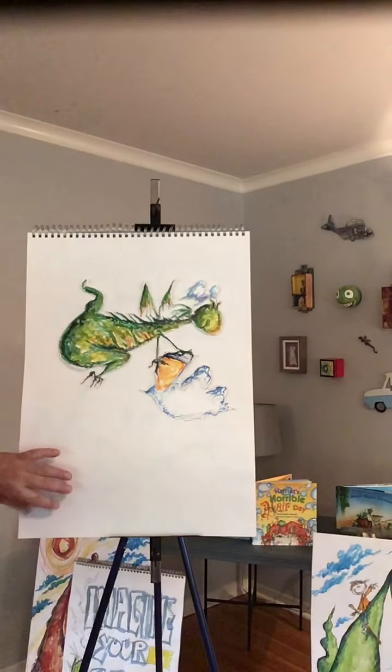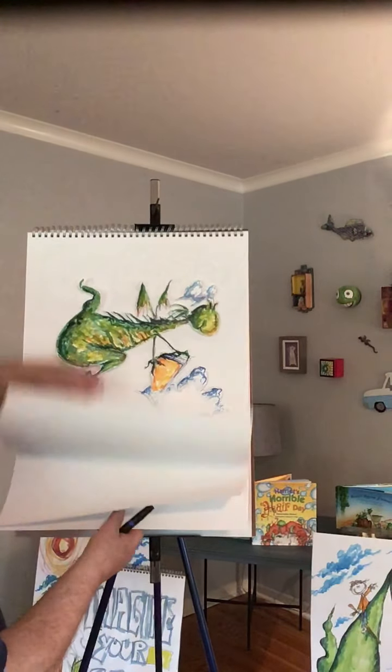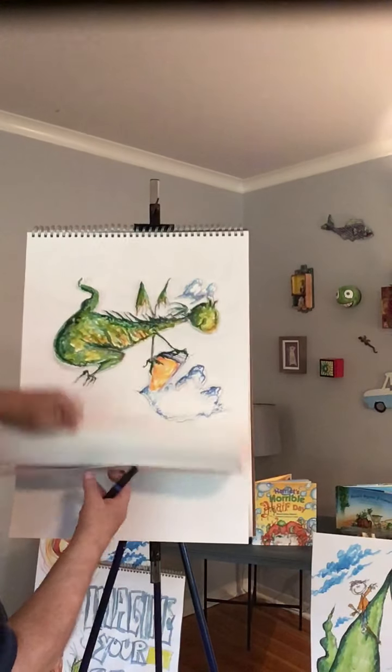So let's draw something else. I think I'm going to go for a humpback whale, which will be very different. Everybody get that pen ready. Here we go. Remember, all you need is pencil and paper. Sit in front of me and Summer Reads. Imagine your story.